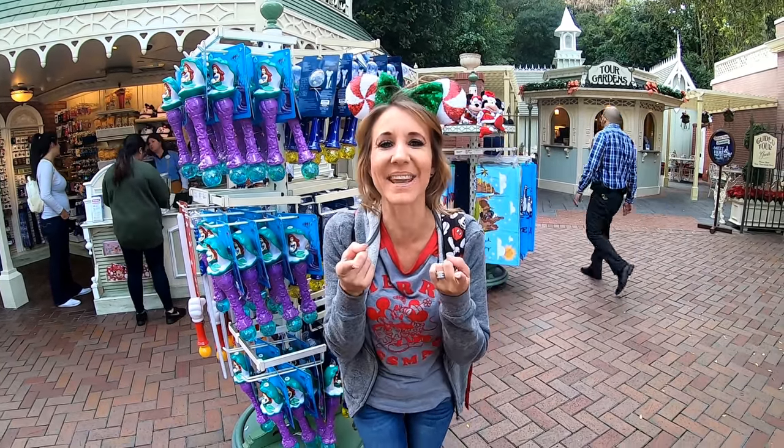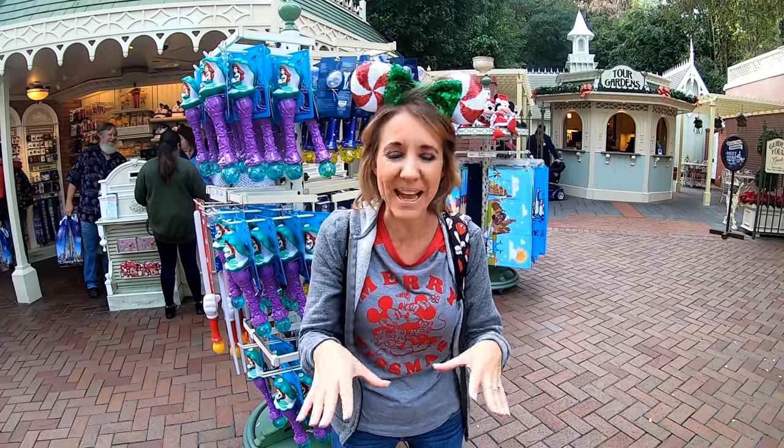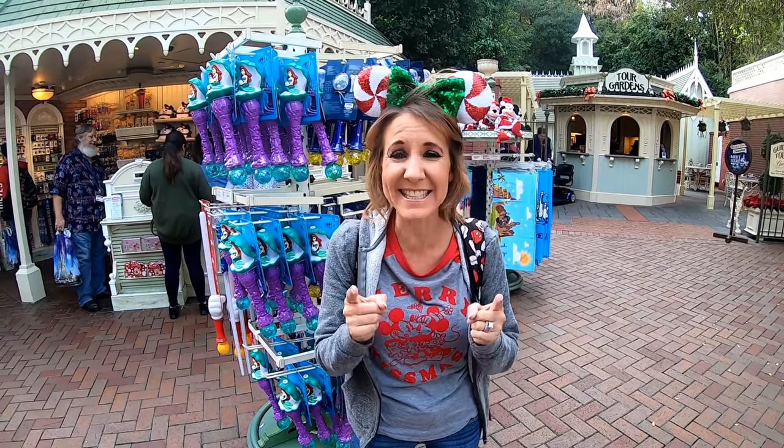Hi everybody, I'm Lisa, behind the camera is Bill. Together we are Bill and Lisa. Welcome to our channel and welcome to season two. We are blasting off to infinity and beyond and we don't want you to miss a minute of the fun, so make sure you click that subscribe button down below. We are here at Disneyland and we are going to talk about the 10 best souvenirs inside Disneyland.